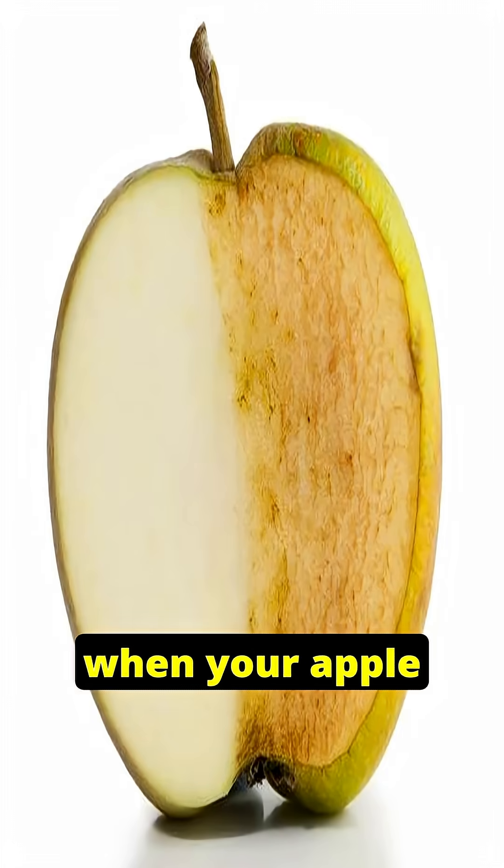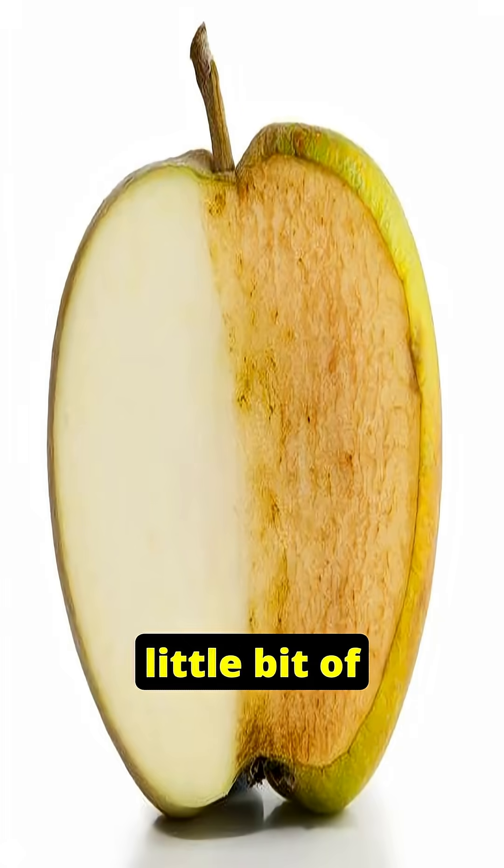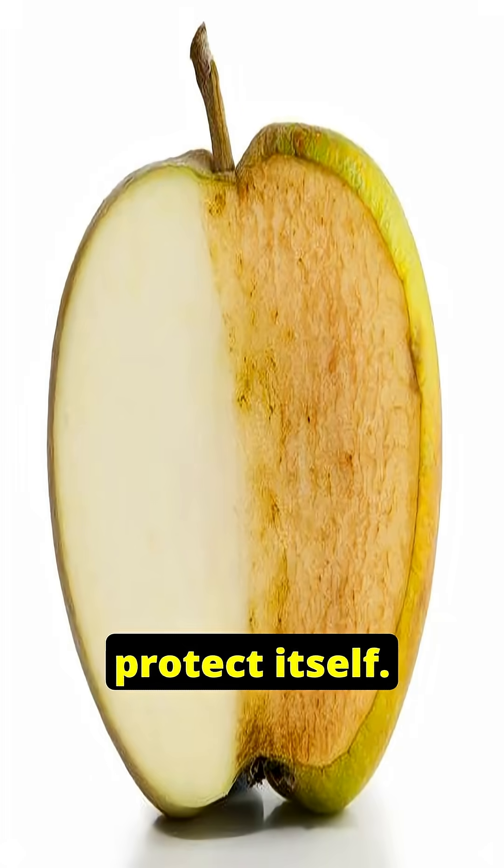So next time when your apple turns brown, remember — it's not going bad. It's doing a little bit of natural chemistry to protect itself.